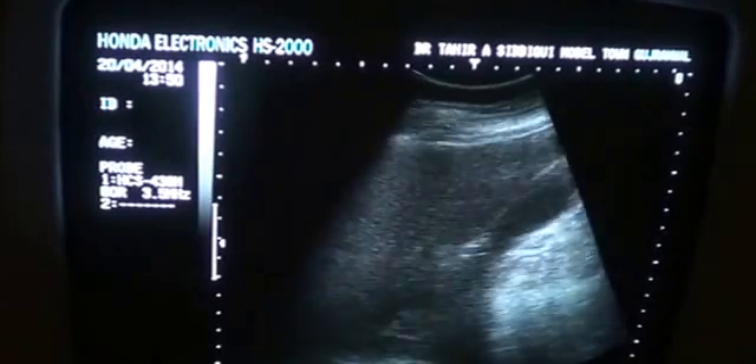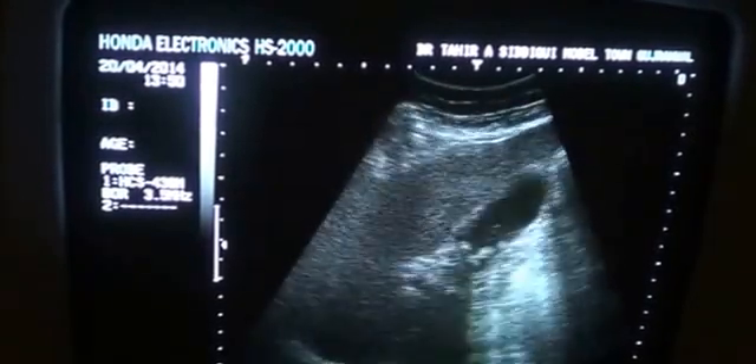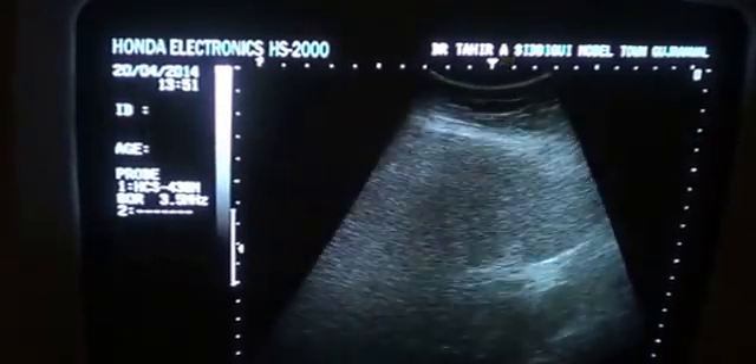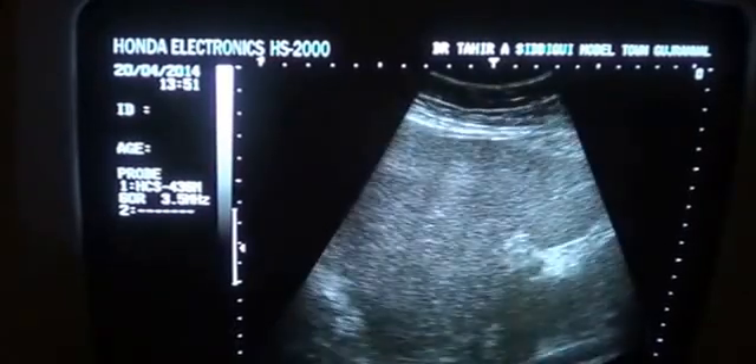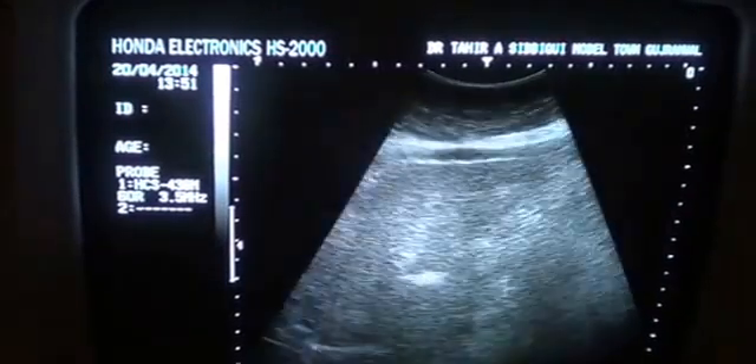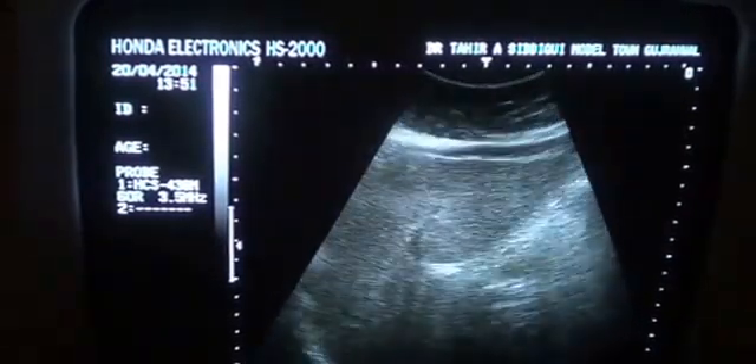Additionally, there are two calculi seen within the gallbladder — tiny calculi within the gallbladder. The liver is seen below the costal margin and it is fatty.